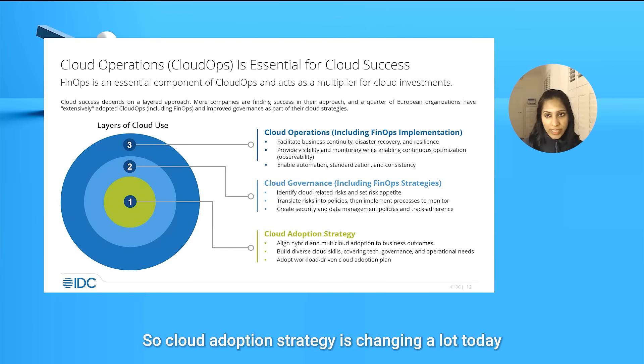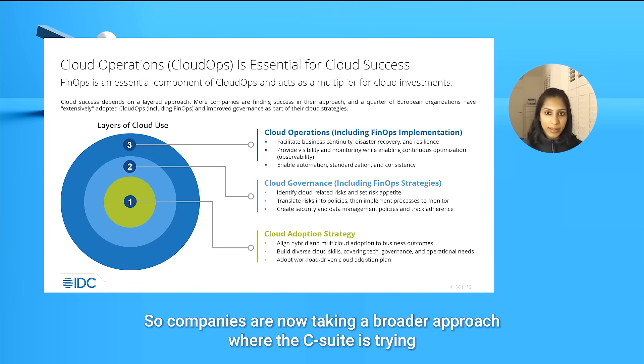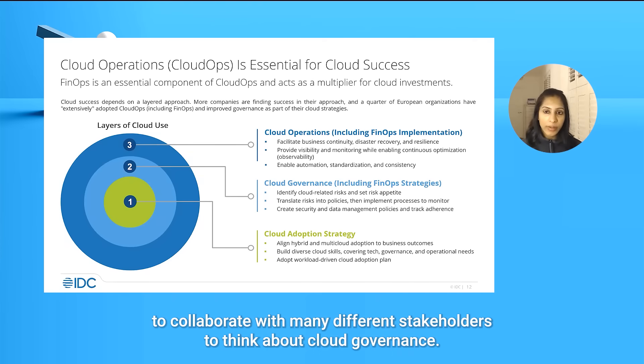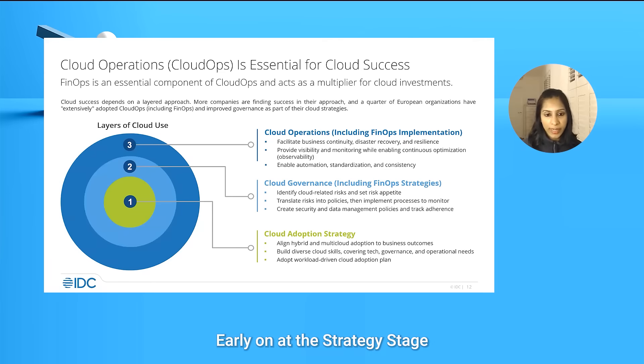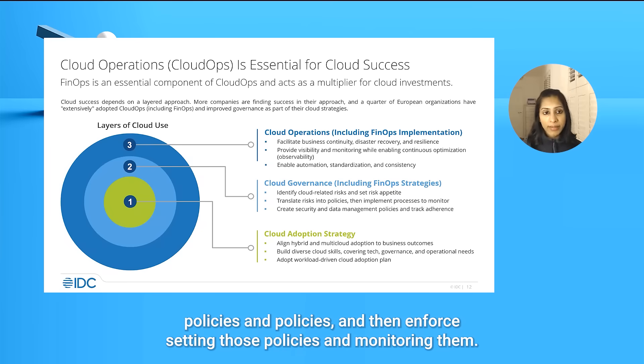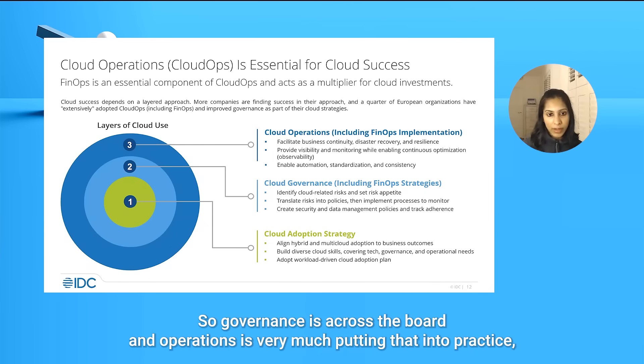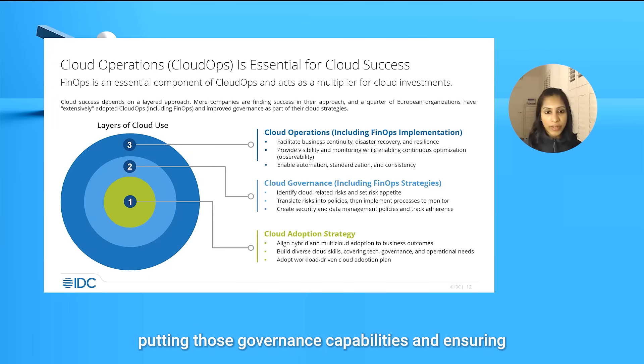Cloud adoption strategy is changing a lot today, becoming much more nuanced with multiple layers. Companies are now taking a broader approach where the C-suite collaborates with many different stakeholders to think about cloud governance early on at the strategy stage. They're thinking about what their risks are, what their risk appetite is to adopt cloud, and translating those risks into business policies and IT policies, and then enforcing and monitoring those policies. Cloud governance is very much around security, data management, and cost management. Operations is about putting those governance capabilities into practice and ensuring the cloud environment is extremely resilient.